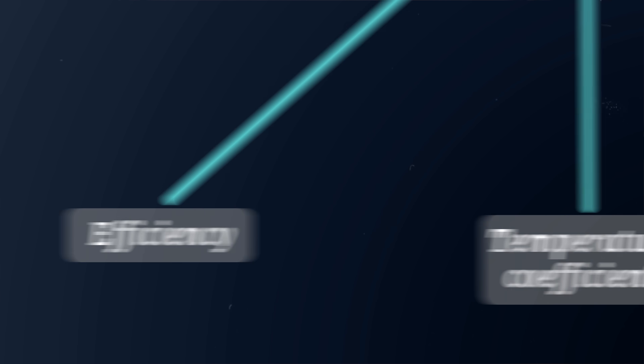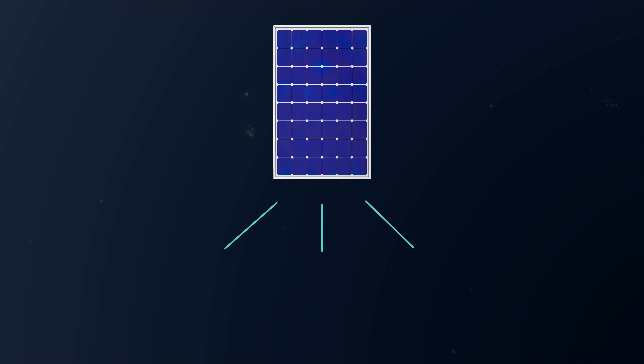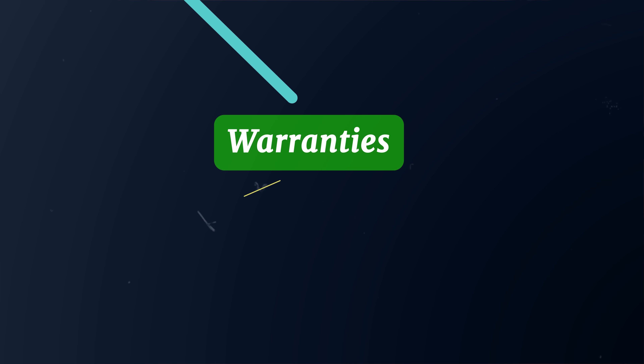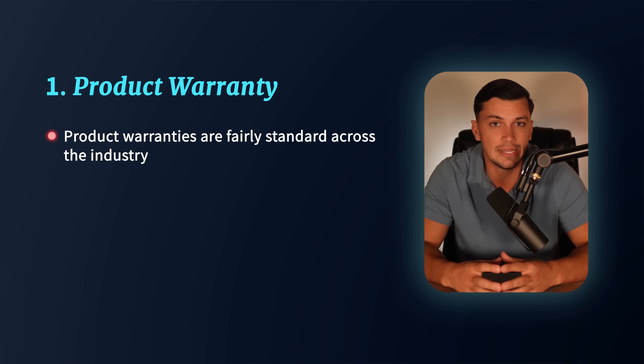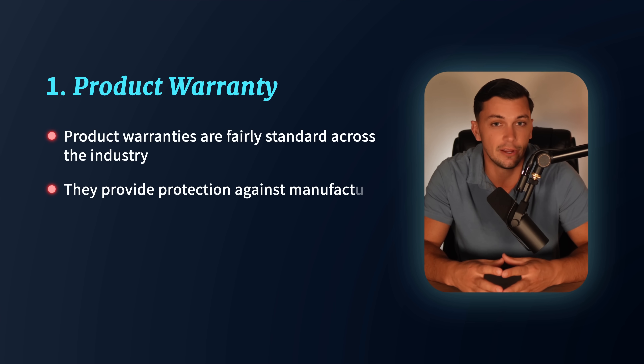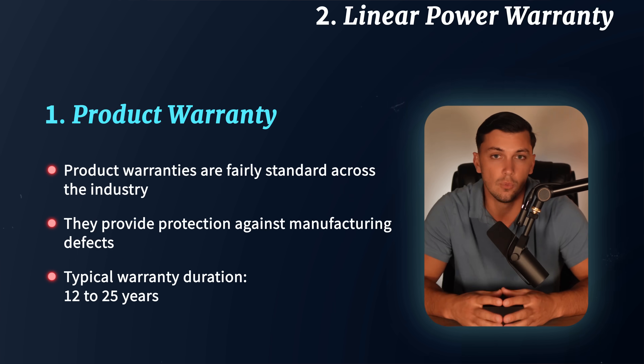Moving on from efficiency and temperature coefficient, let's talk about warranties. Warranties are an extremely important factor in your solar investment. When you purchase a solar panel system, you will often have two warranties: a product warranty and a linear power warranty. Product warranties are fairly standard across the industry — they provide protections against manufactured defects and often last for a period of 12 to 25 years.